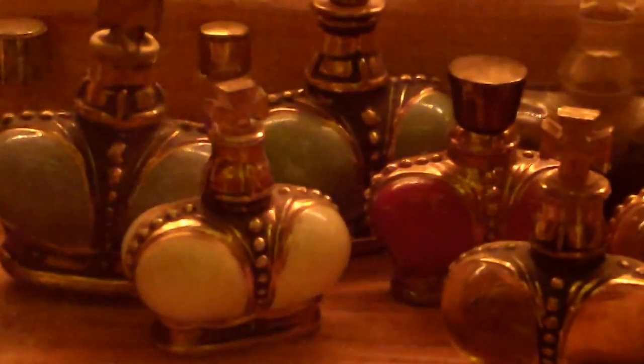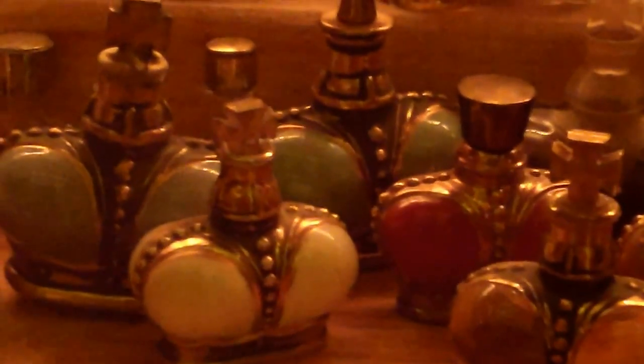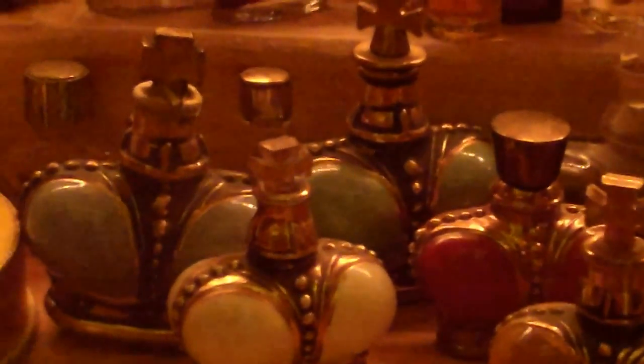And behind it you see a blue, green, white, and red bottles. And those are very, very hard to get. Highly collectible. Prince Machia Belli.